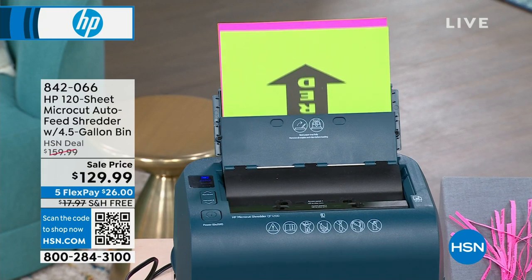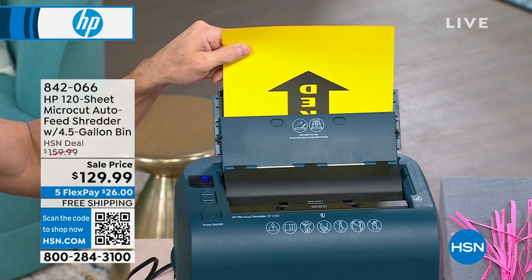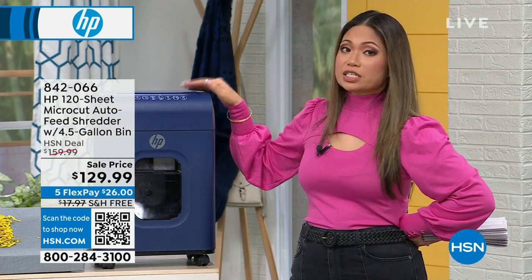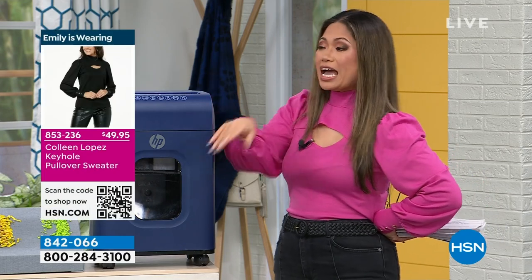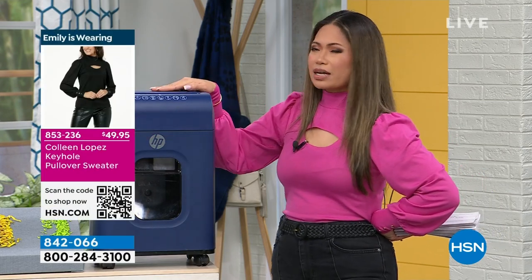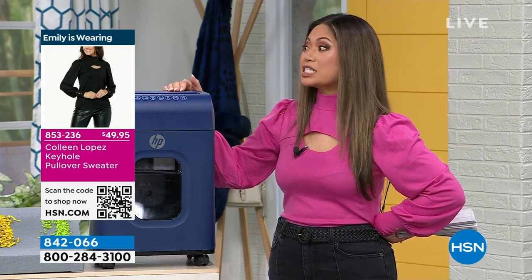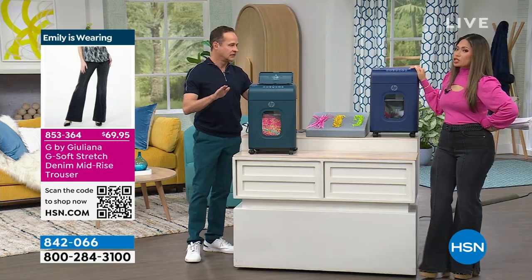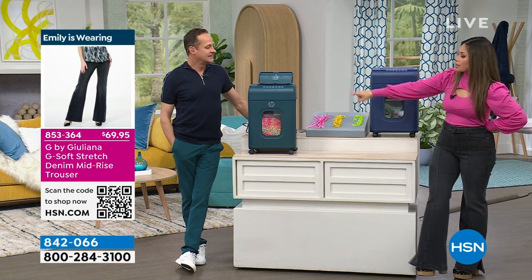It is so fast and so easy to do. So many people have heard how great this shredder is that we're down to just a couple hundred left of each color. We're now only down to the indigo and the teal — about 111 left in the teal. This will be the last airing of the teal, 100%, so if you want this, jump on it right now.